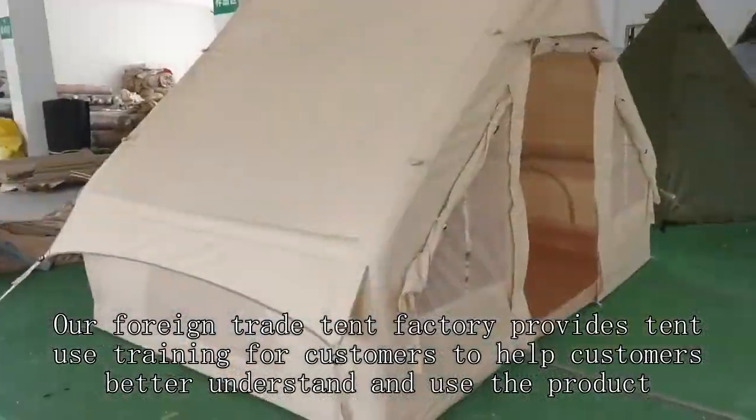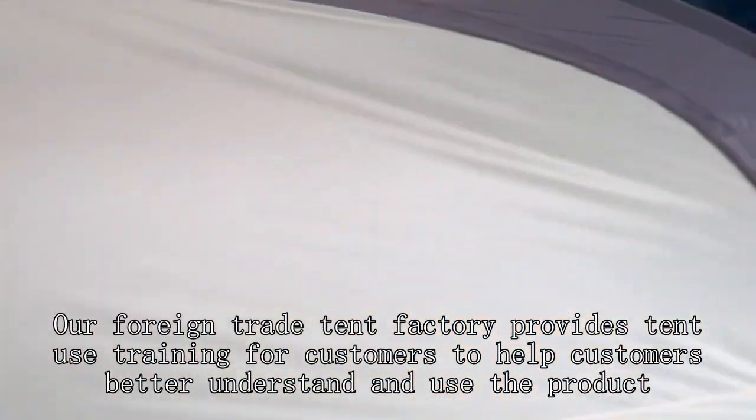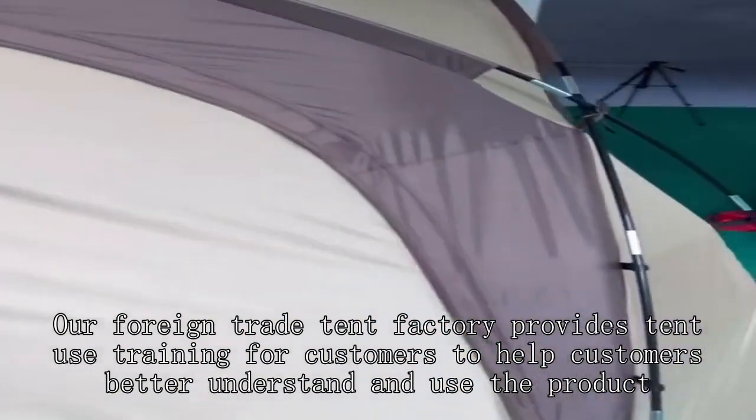Our foreign trade tent factory provides tent use training for customers to help customers better understand and use the product. For more information, visit our website.